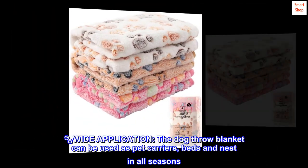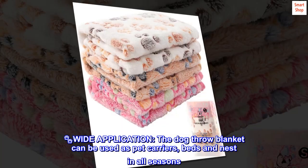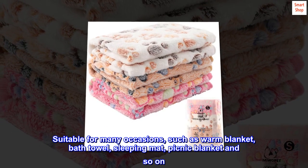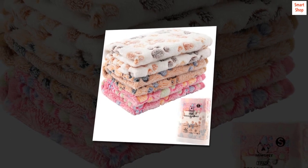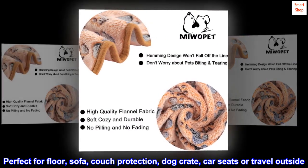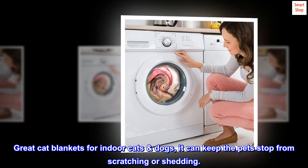Wide application: the dog throw blanket can be used as pet carriers, beds and nest in all seasons. Suitable for many occasions such as a warm blanket, bath towel, sleeping mat, picnic blanket and so on. Perfect for floor, sofa, couch protection, dog crate, car seats or travel outside. Great cat blankets for indoor cats and dogs — it can keep the pet from scratching or shedding.